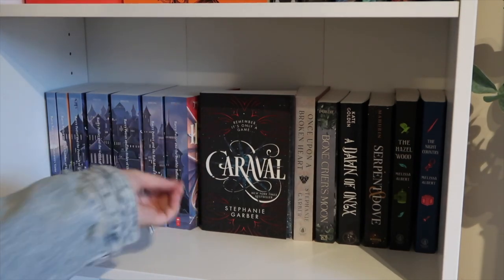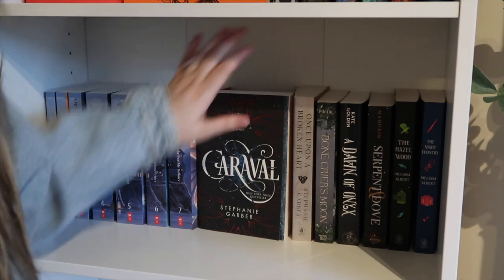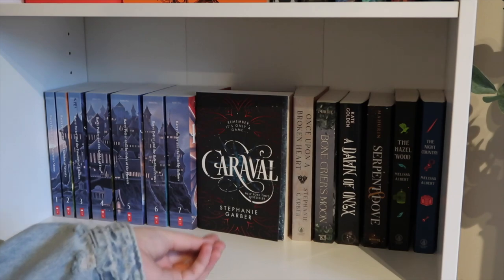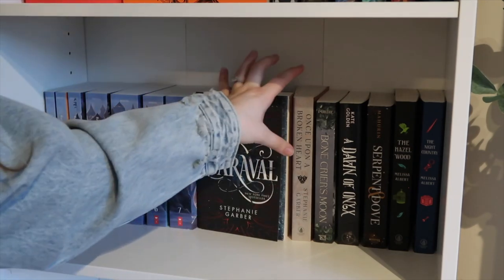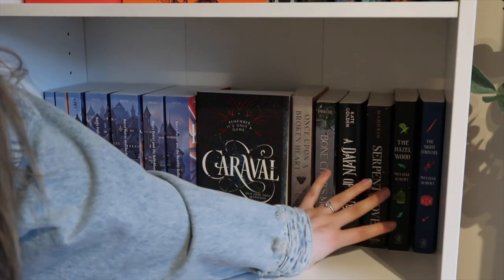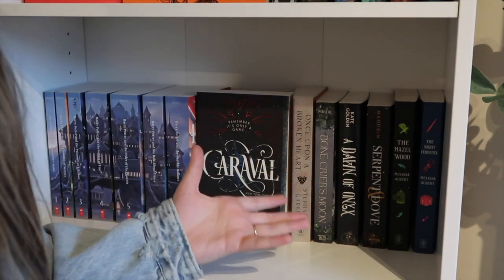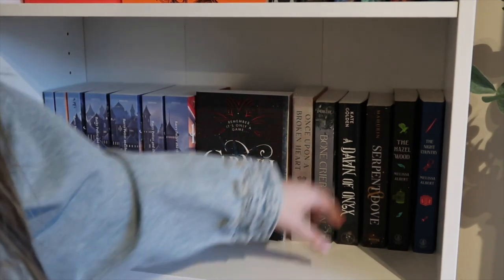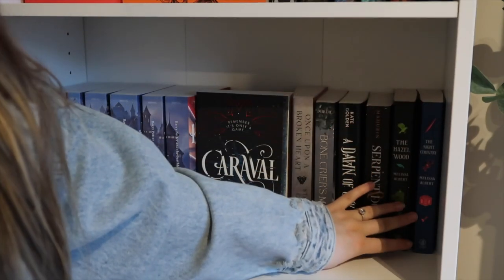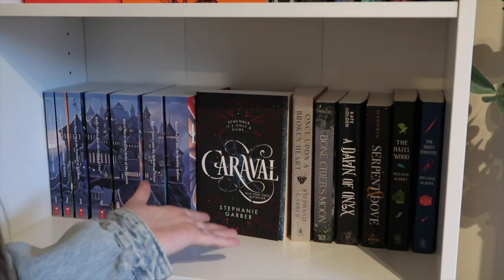Next I have Caraval. I actually have not read Caraval yet or the series — I've heard mixed reviews, but I still wanted to pick it up because I haven't read anything from Stephanie Garber yet, and I really want to read Once Upon a Broken Heart, which is next. So I kind of just have some more fantasy standalones or the first book of a series right here. And then I have the Hazelwood duology — so I have Hazelwood and The Night Country — and that kind of ends it for fantasy, and now moving on to romance.